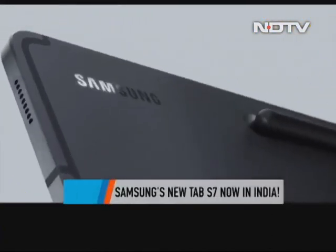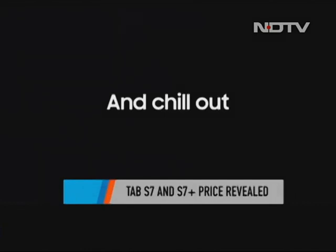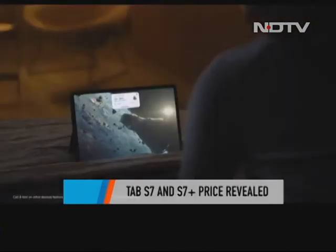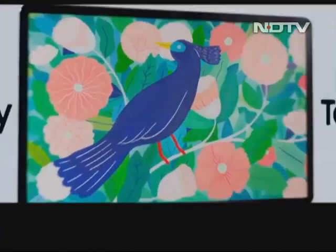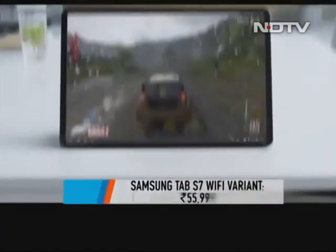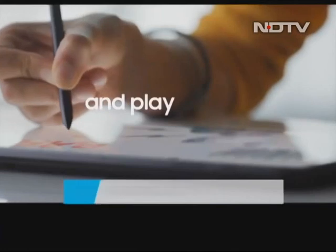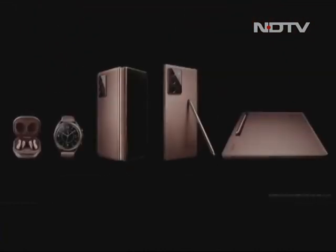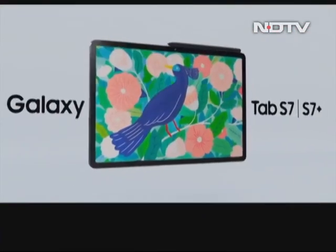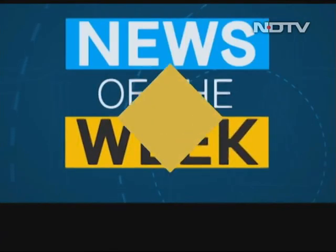Samsung has brought their new Tab S7 and S7 Plus to India, announced earlier this month at their Galaxy Unpacked event. The Samsung Tab S7 brings a 120Hz Super AMOLED display and the Snapdragon 865 Plus processor. The S Pen comes in the box, but the keyboard cover comes separately for Rs 15,999. The Tab S7 is priced at Rs 55,999 for the Wi-Fi variant, and the S7 Plus starts at Rs 79,999. They also come in the mystic bronze color that caught attention on the Note 20 series.